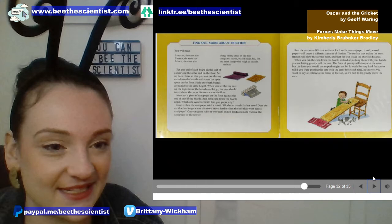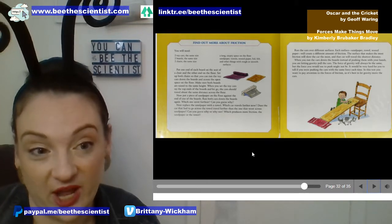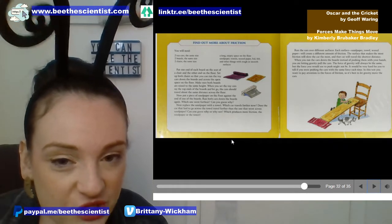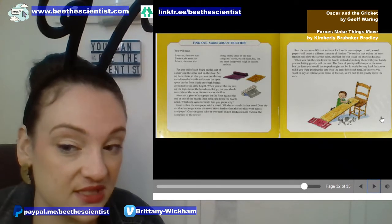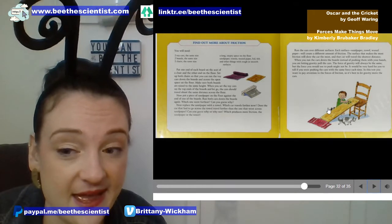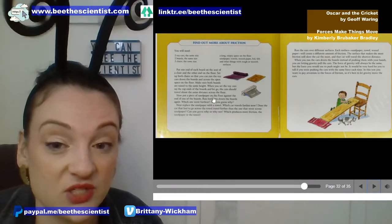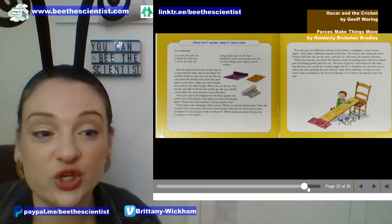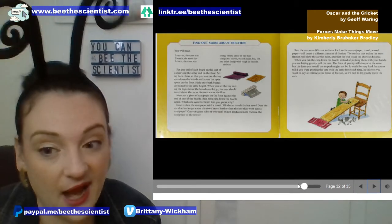That's the end of the book, and it tells us a fun experiment we can try with friction ramps. You need a few different types of materials and a board — like a book, a tray, or a piece of cardboard. Cover it with different materials like a sweatshirt, a fleece blanket, or saran wrap, then put your car down and see what happens.